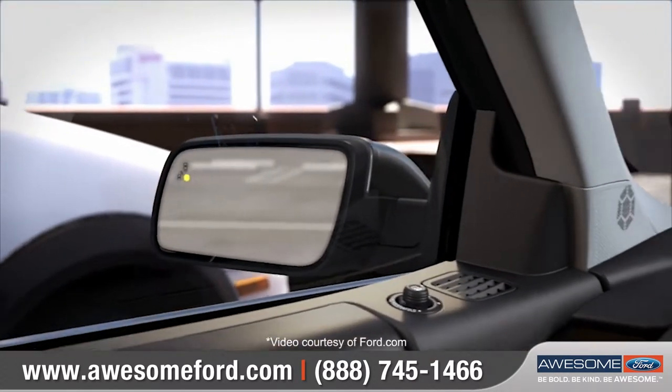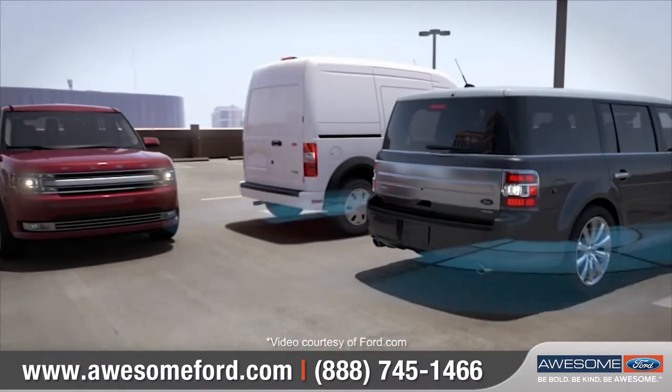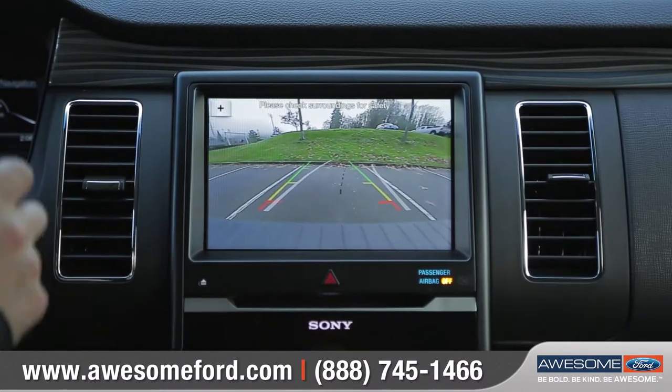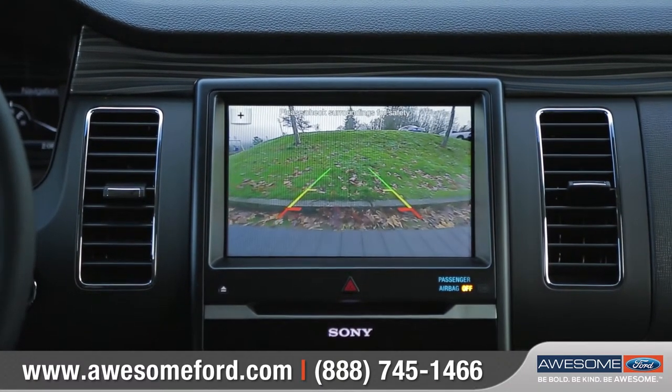Advanced technologies like the standard safety canopy system and available BLIS help ensure confidence on any drive. And the standard rear-view camera helps you see what's behind you when you're parking or driving in reverse.